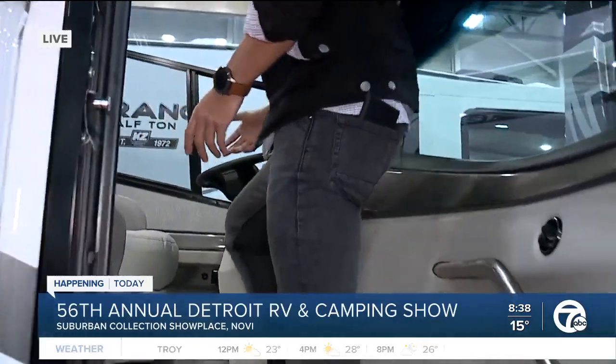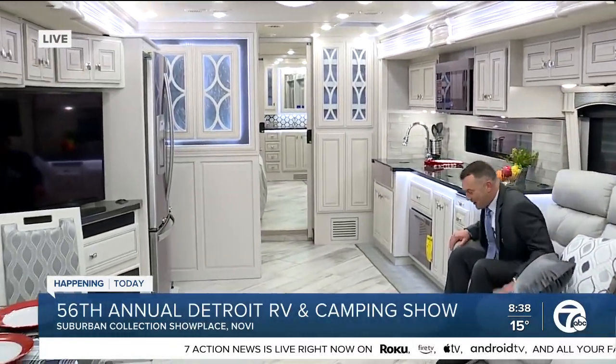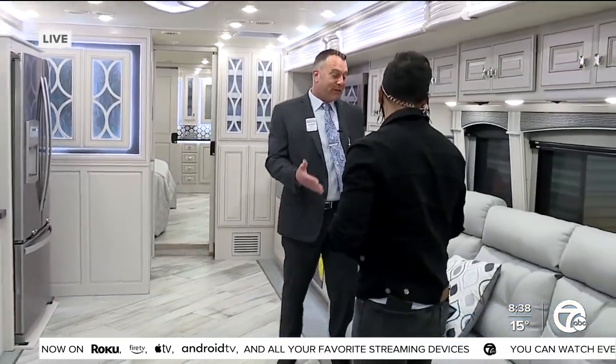So obviously when you walk in here — keep up, Danny — you see this awesome car, but right behind me is this awesome vehicle, and right here is Jeremy who's chillaxing, which is going to be my couch. This is your super sofa right here for us.